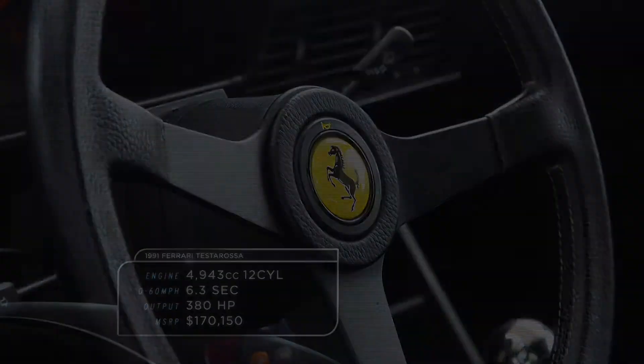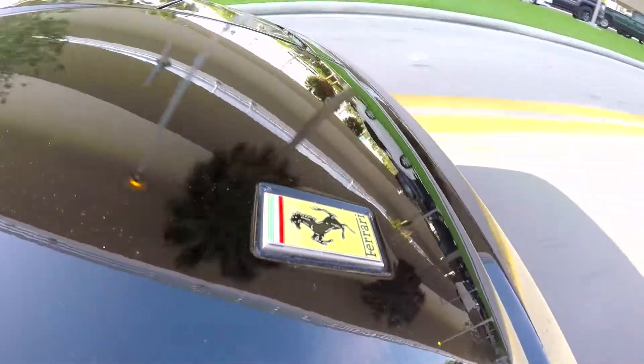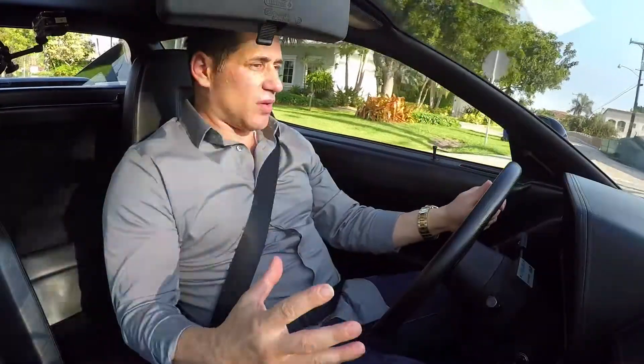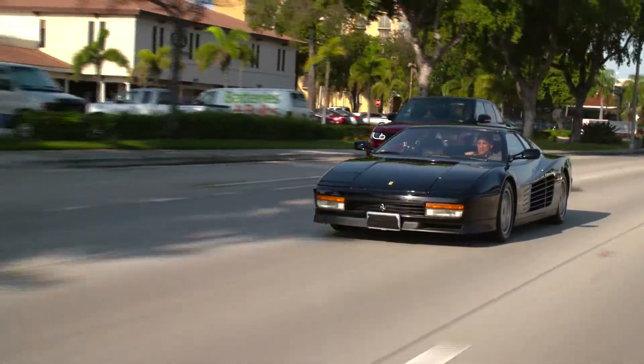Zero to 60 in 6.3 seconds. The torque on this is not too much where you feel out of control. You're so low to the road, you're gripping everything, the gravity pulls you into your seat. It's a really well-made car.